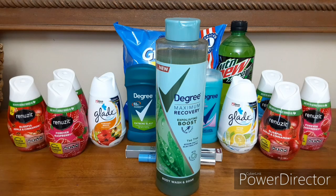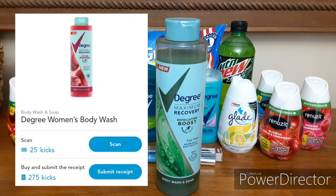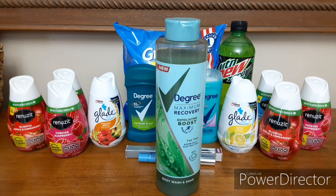And of course you earn kicks by purchasing the products too. So on Shopkick right now for Degree Body Wash — again, you can pick up the men's or the women's — they have 25 scan kicks and 275 kicks back when you purchase the item. So a total of 300 kicks, which is the equivalent of $1.20. So we started out at $5.47. Final price after all coupons and rebates was completely free plus a 20 cent moneymaker.